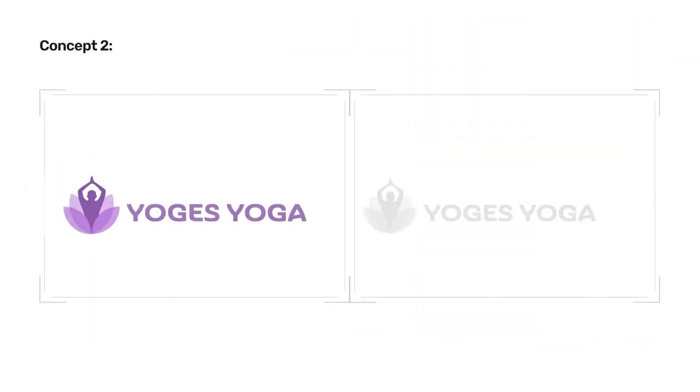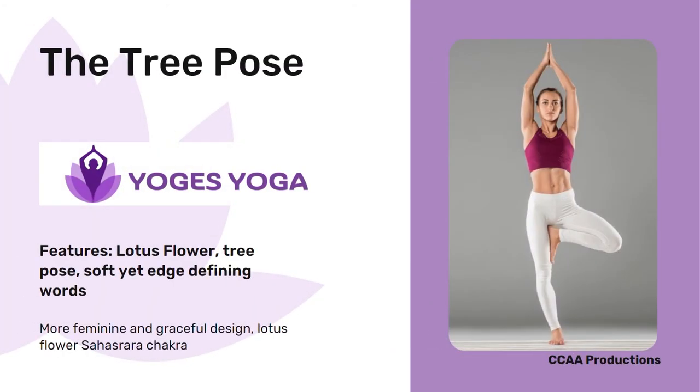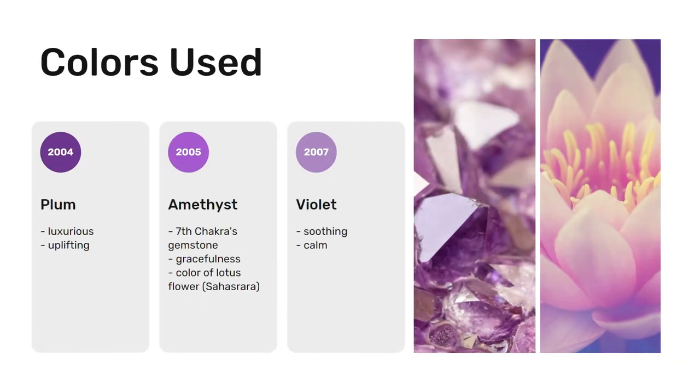Let's take a look at the second logo. The second logo is formed using a tree pose and a lotus flower. This logo is more feminine and graceful, while the logo itself is a symbol of the Sahasra chakra, also known as the seventh chakra. The colors used are different shades of purple to produce a mix of luxury and tranquility.